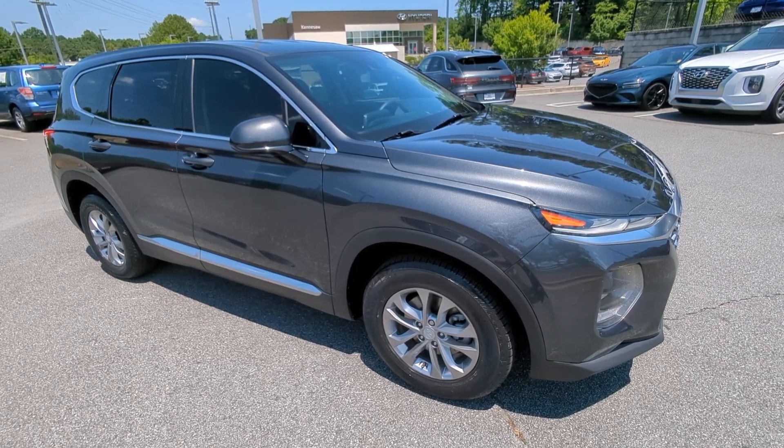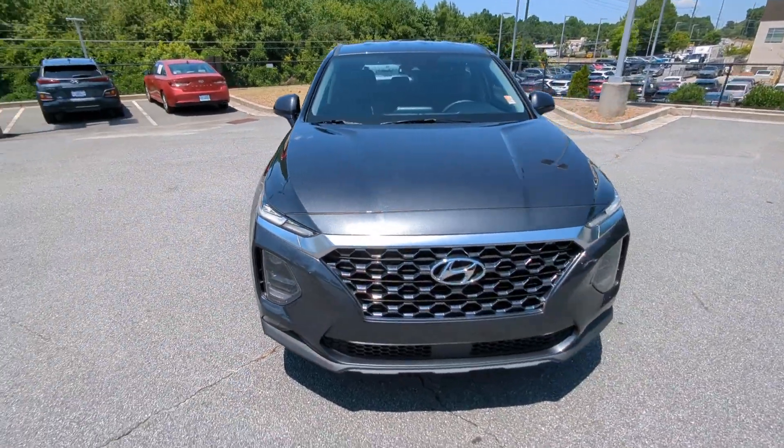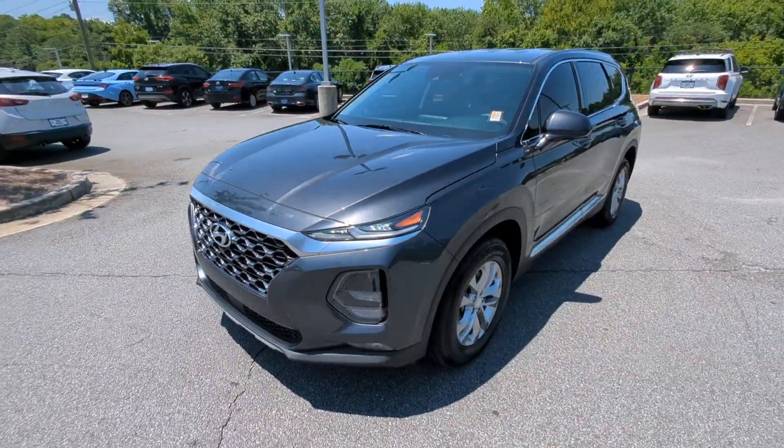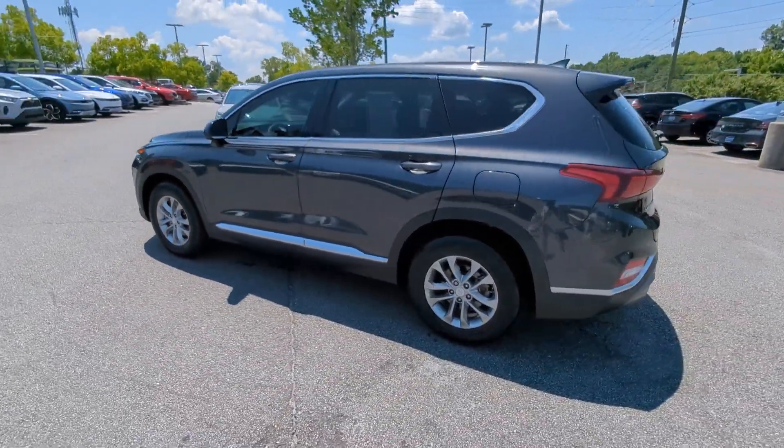You just found the 2020 Hyundai Santa Fe. With less than 50,000 miles on the odometer, this vehicle stands out from the rest. Relax and enjoy the road trip in this convenient, well-equipped Santa Fe.